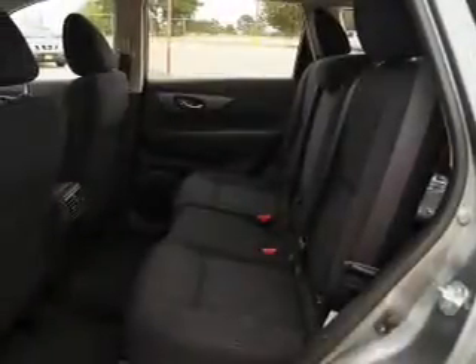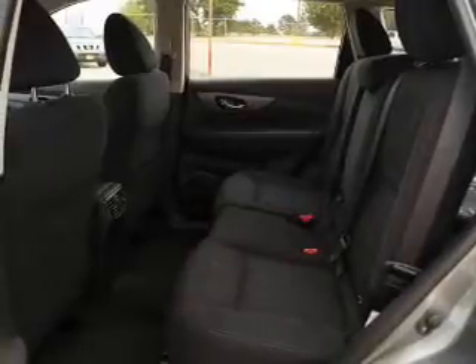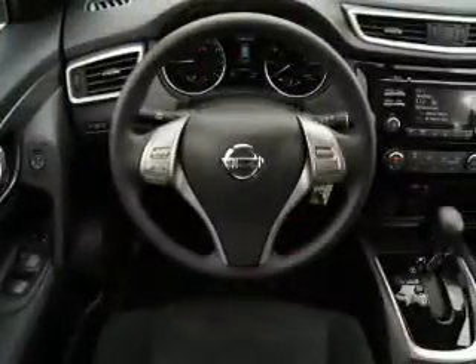Additional features include front ventilated disc brakes, daytime running lights, anti-lock brakes, and inside you'll find Bluetooth connectivity.